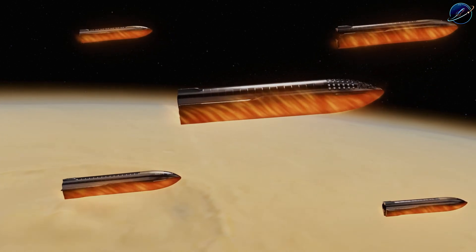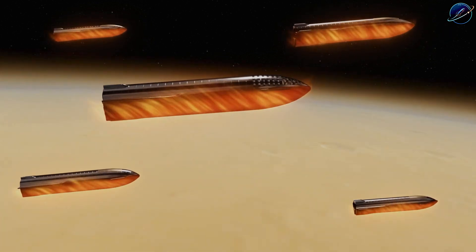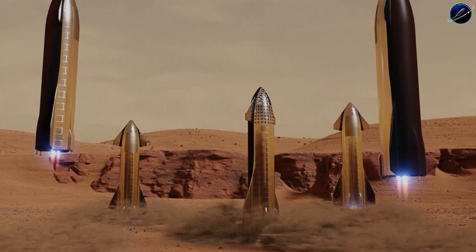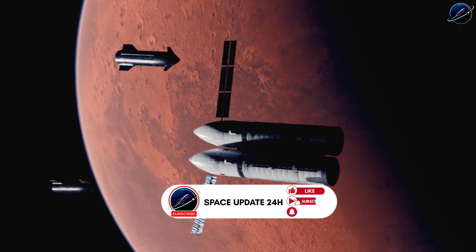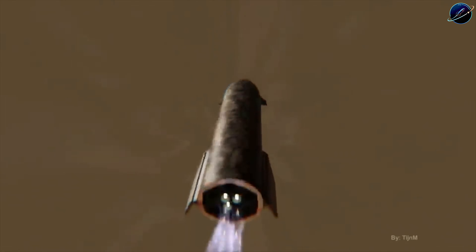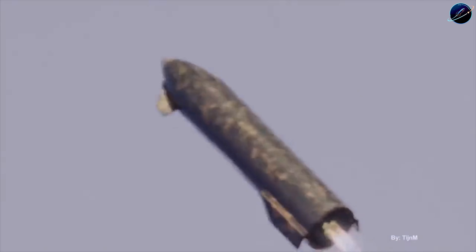A Mars trip today takes six to eight months — that's half a year of deadly cosmic radiation, dwindling supplies, and zero rescue options. Elon Musk just announced Starship V4 will stretch up to 20% longer than V3. Sounds like a simple size upgrade, right? Wrong. This single change could cut that nightmare journey time in half and dramatically slash the death risk for the first Mars crew. How does making a rocket taller actually save lives? Let's dive right in.